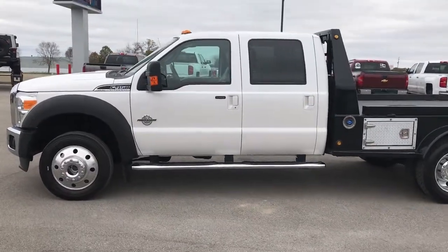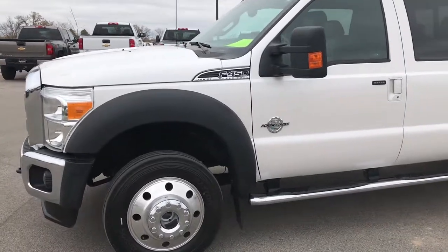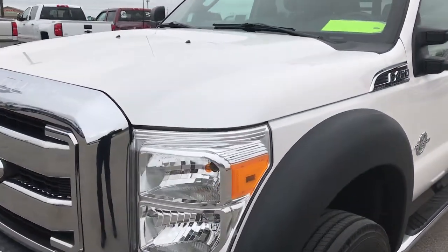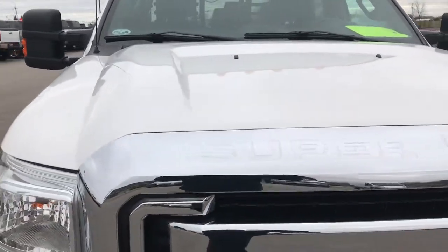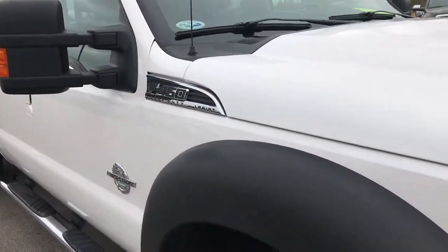This is stock number 9253. We are here at Summit Automotive in Fond du Lac, Wisconsin, your new and used heavy duty truck headquarters. From this HD video, you'll be able to tell that this 2014 Ford F-450 crew cab flatbed is extremely clean all the way around.